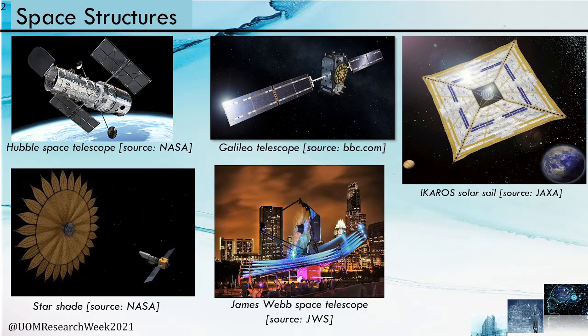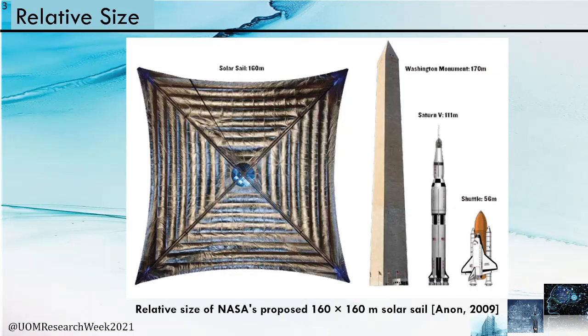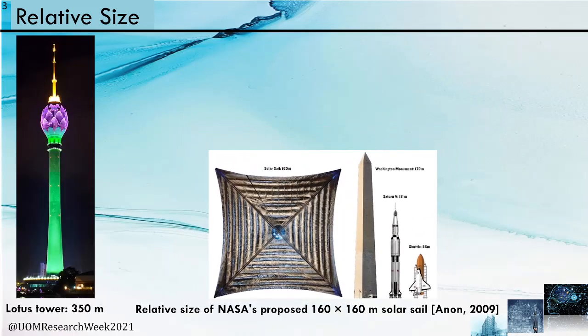Space missions need various space structures. They require energy for propulsion, but a feasible and renewable energy source is solar energy, so these structures should be large in surface area. These large structures have to be built on earth and then sent to space. This is a 160 by 160 meter solar sail which has to be stored within part of a shuttle.